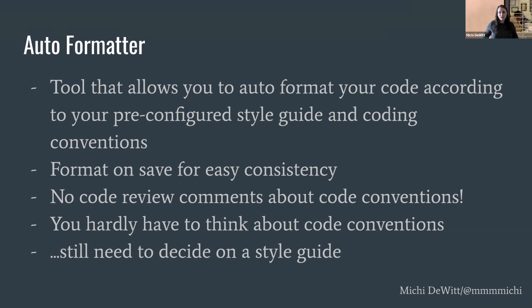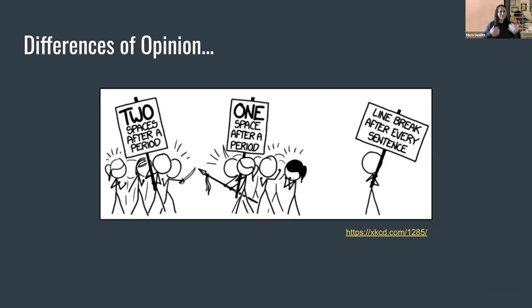Now your team doesn't have to think about code conventions, and when you onboard new people, they don't have to know the rules because the formatter does it all for you. But you still need to decide on that style guide. Developers have strong opinions and differences of opinion. Most of the time your team will agree on about 80 to 90% of the rules, but there will be a couple of rules the team just can't agree on. You get stuck, you get a lot of meetings, or you agree and then a couple months later you're hashing it out again.